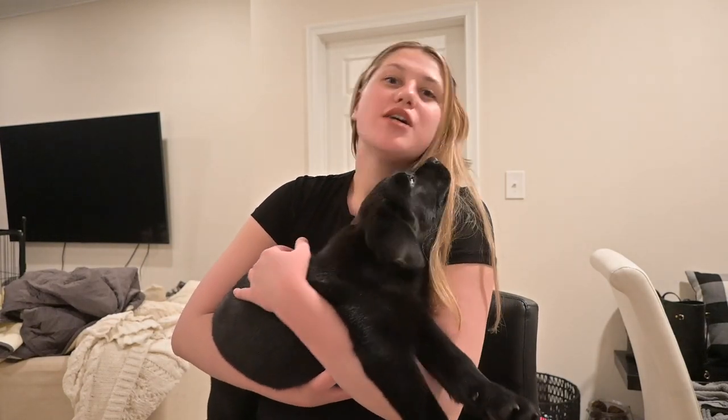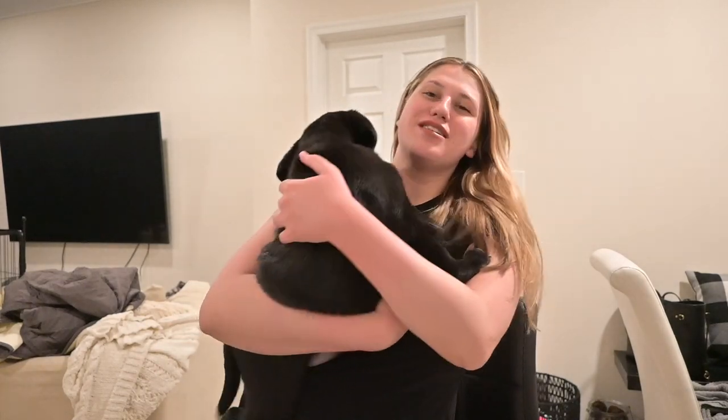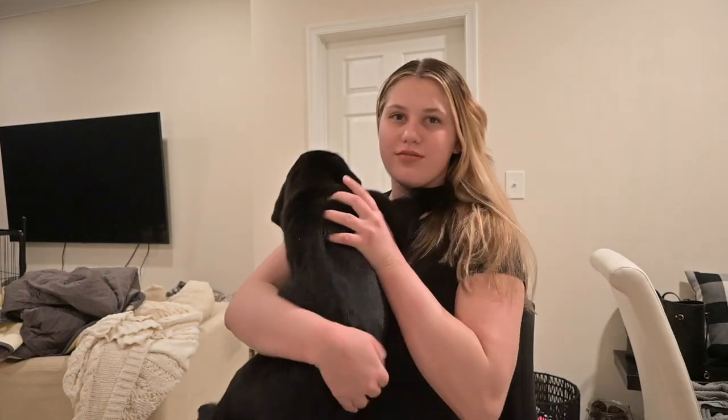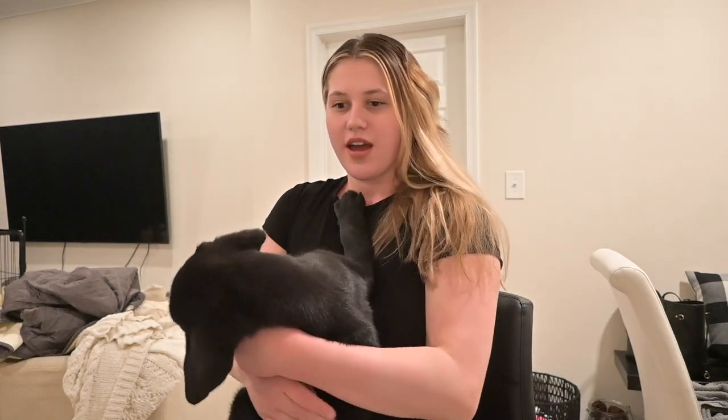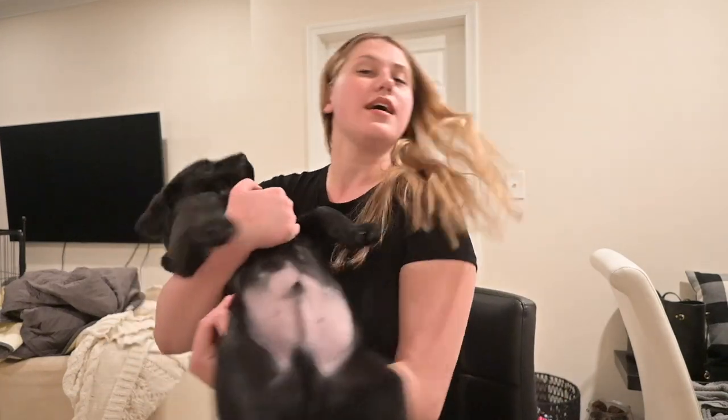Hey guys, welcome to my channel and welcome if you're new. Today I'm going to show you what I got for Valentine's Day besides my puppy Bear. I'm just going to show you the little haul that I got — everything I got. I hope you enjoy.